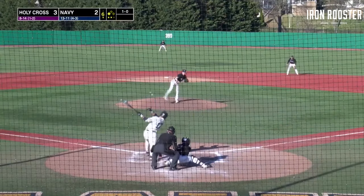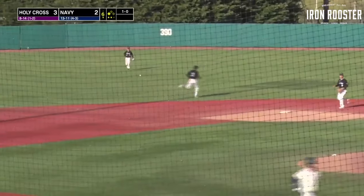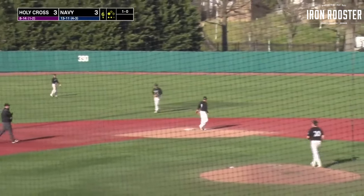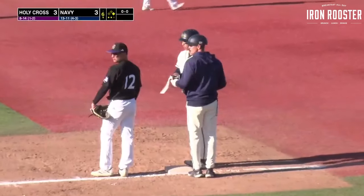Here's the 1-0, and he smokes it up the middle — a base hit. Game-tying RBI single for Victor Izquierdo. Navy has knotted this game up at three in the sixth.